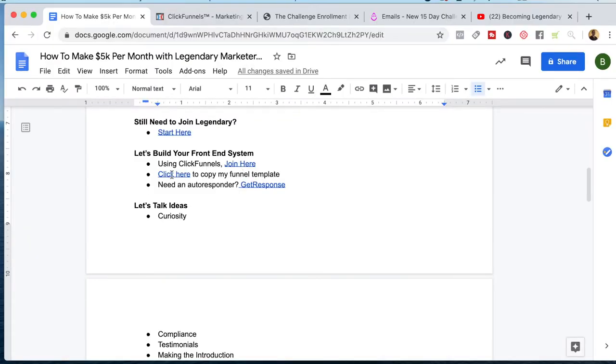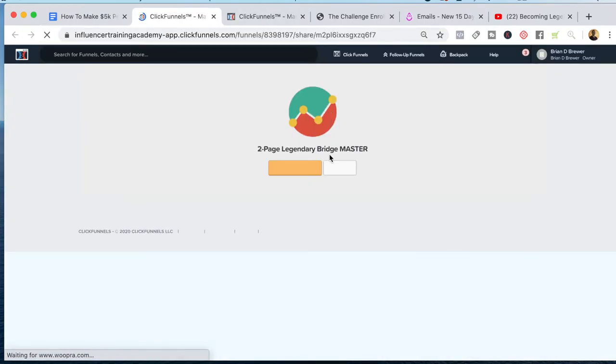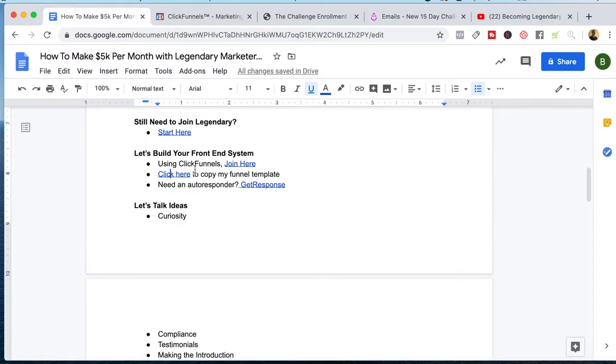If you want to use ClickFunnels, you can click the link and it'll actually one-click import my funnel that I'm using, so you can just make a few updates to make it yours — after you start your ClickFunnels account. You're also going to need an autoresponder, because we've got the front-end system and then the backend system which is the email. We need to collect emails and follow up with people. I recommend GetResponse — this link on the sheet will give you a 30-day free trial. The reason I recommend GetResponse is it's budget-friendly, but more importantly it is affiliate marketing-friendly. We don't want to choose an autoresponder like MailChimp, which is anti-affiliate marketing. So GetResponse is highly recommended.